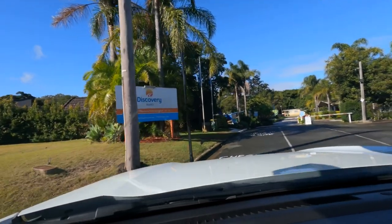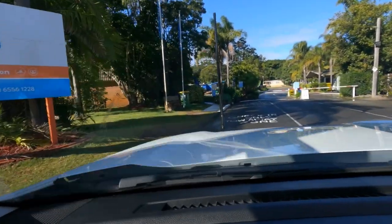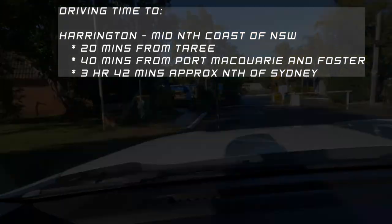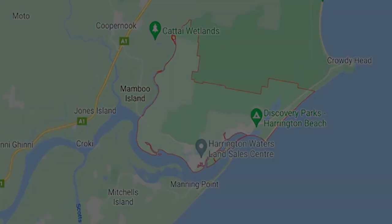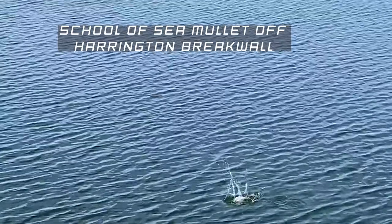The destination is on your right, Discovery Park's Harrington Beach. Did you know that Harrington used to be a little sleepy fishing village? It was established in 1853 and it's located at the mouth of the Manning River on the mid-north coast of New South Wales.